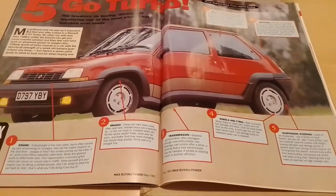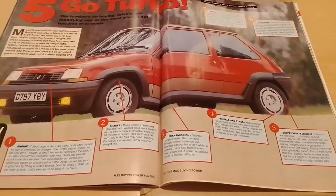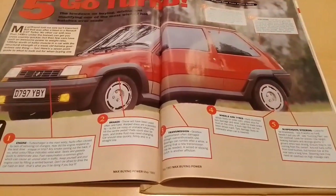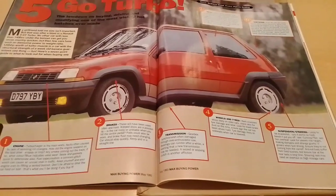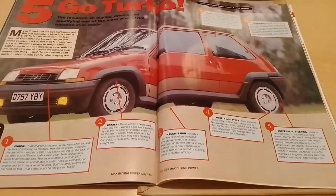Number two is brakes. These will be used often and very hard. Warped discs are a possibility. Is the car noisy or unstable when you hit the centre pedal? Parts could be worn, brake fluid may need changing. The car should stop quickly, firmly and in a straight line.